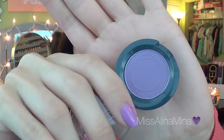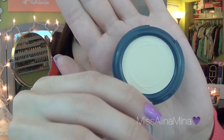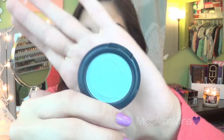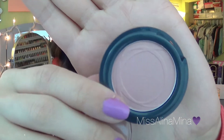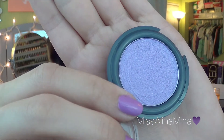Continuing with the powder eyeshadows: Havana Nights, Wisteria Lane, Bone, Bayou, Organza, Key West, Zephyr, Seashell, Trendsetter, and Bloom. So those are the packed eyeshadows. I also picked up a few of their eyeshadow pigments.